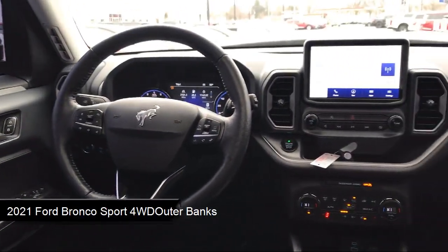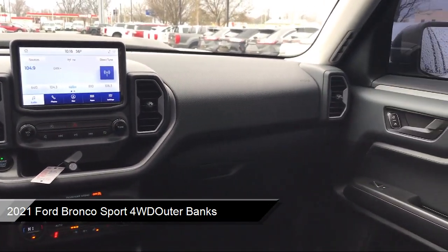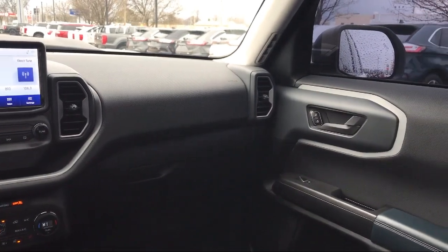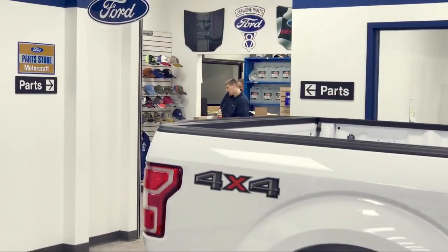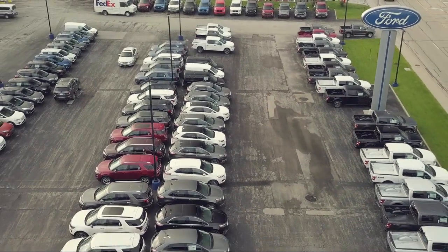comes equipped with Ford Co-Pilot 360 Assist, Smart Device Integration, Parking Sensors, Rear View Camera, Heated Front Seats, Wireless Charging Pad, and a powerful and efficient turbocharged engine,